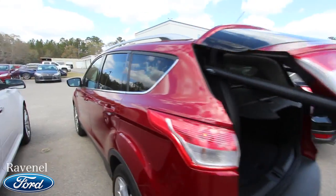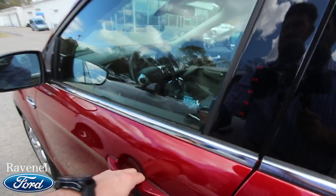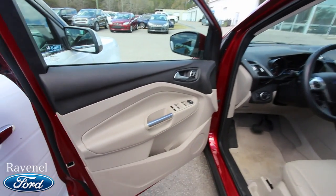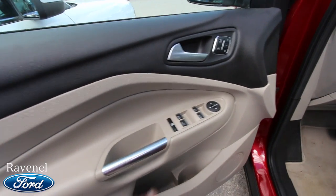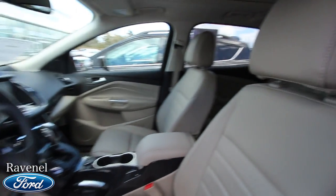Women especially love that power tailgate feature — coming out of the mall and just hitting a button to open it is so convenient. You also have power windows, power door locks, power mirrors, and memory seats.